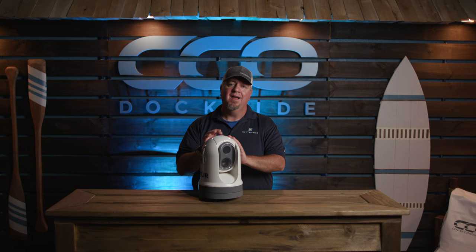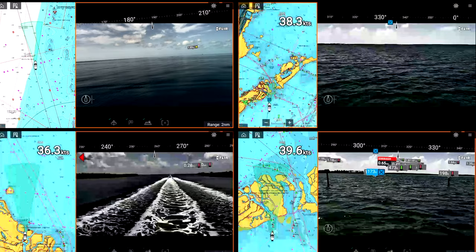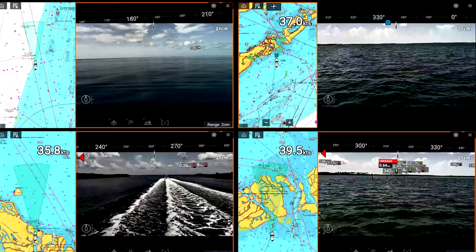This is also going to be able to use for our augmented reality tied in with our AIS and charts, so we're going to see also everything else that's going on.